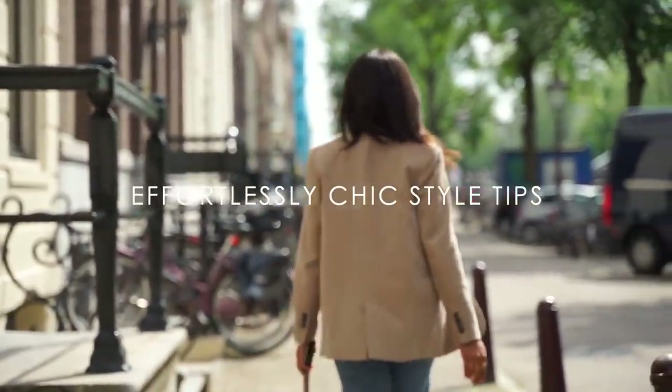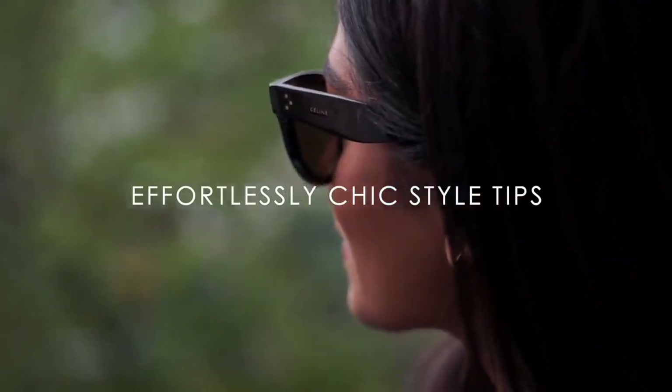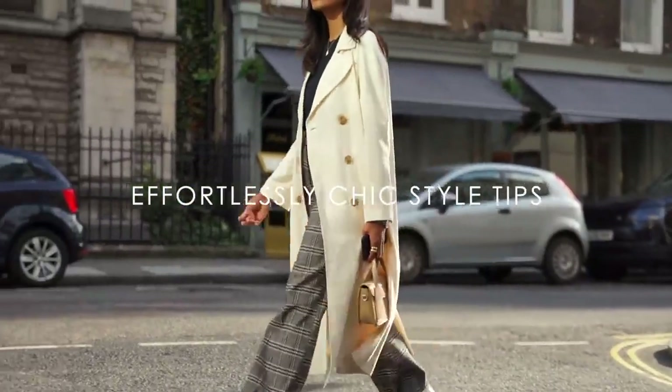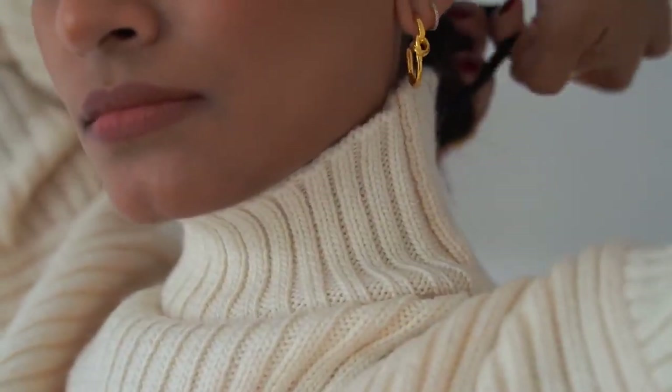Hey guys, welcome back to the channel. In this video I wanted to share some tips on different ways that can help to achieve effortless chic style. Starting with my first tip.